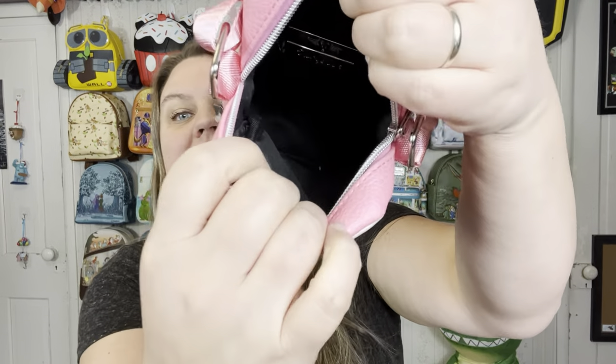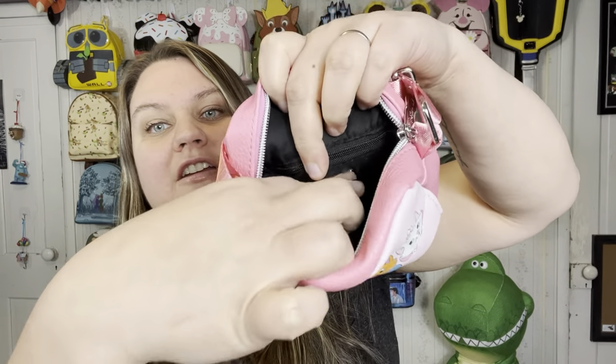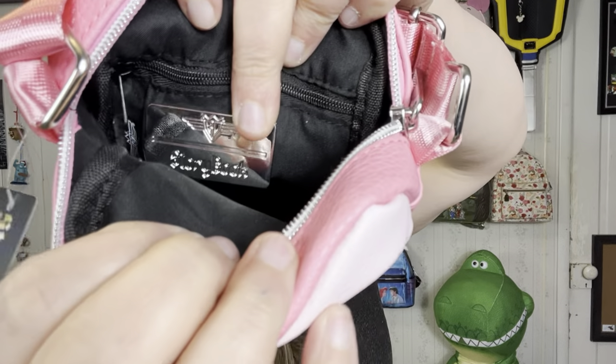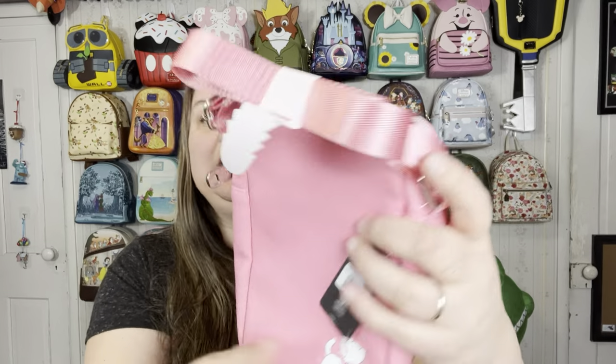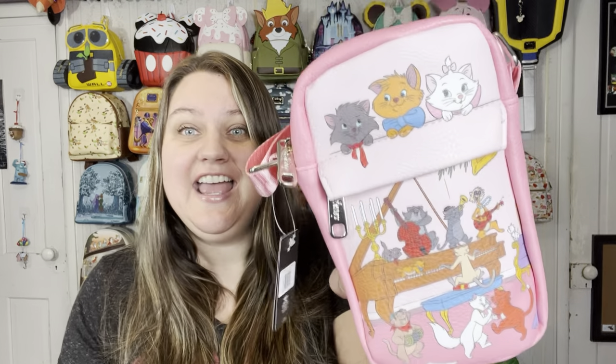Opening it up inside, plain black lining. We do have the Buckle Down plaque there and it says Storybook on it. There is a zippered pocket along the back and the adjustable strap. Again, this is releasing tonight and it is an in-stock product, so if you place your order it's not a pre-order — you won't be waiting, they'll be shipping it out right away.